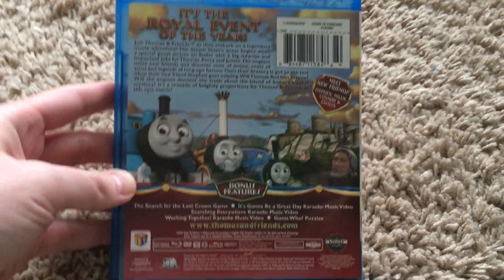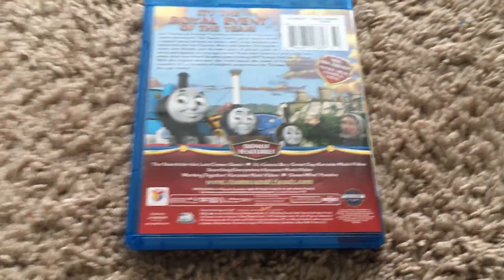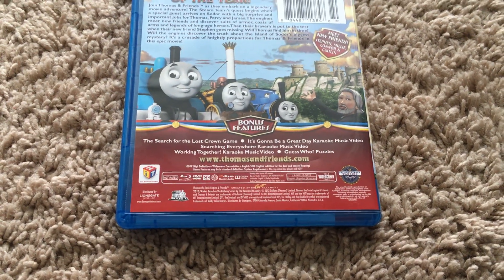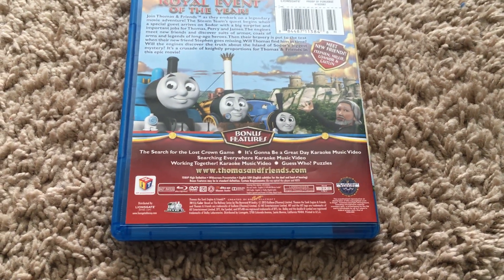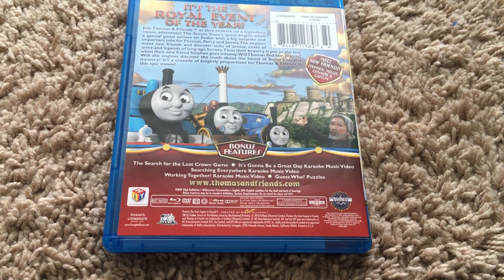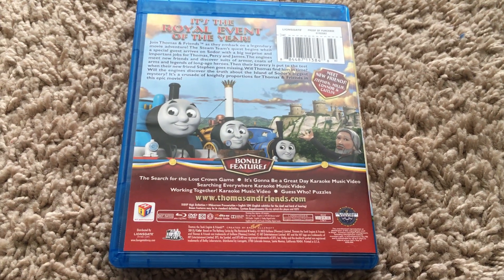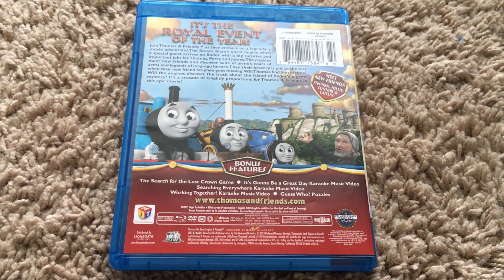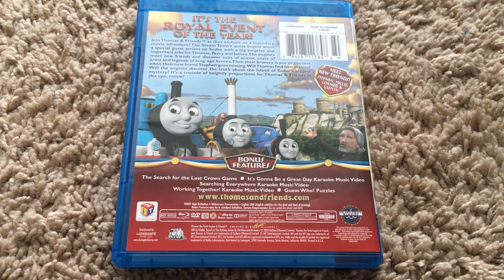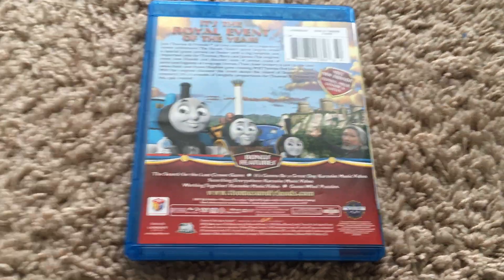Here's the back cover — it's the same thing but now it has technical specifications for both the DVD and Blu-ray discs. You've got a picture of Thomas, Stephen, Millie, and the Earl, and the same 'meet new friends' tagline — on the DVD bare copy it would just say 'meet.' I got rid of the DVD copy because I wanted the Blu-ray copy, since this is my favorite movie. Same running time and everything.